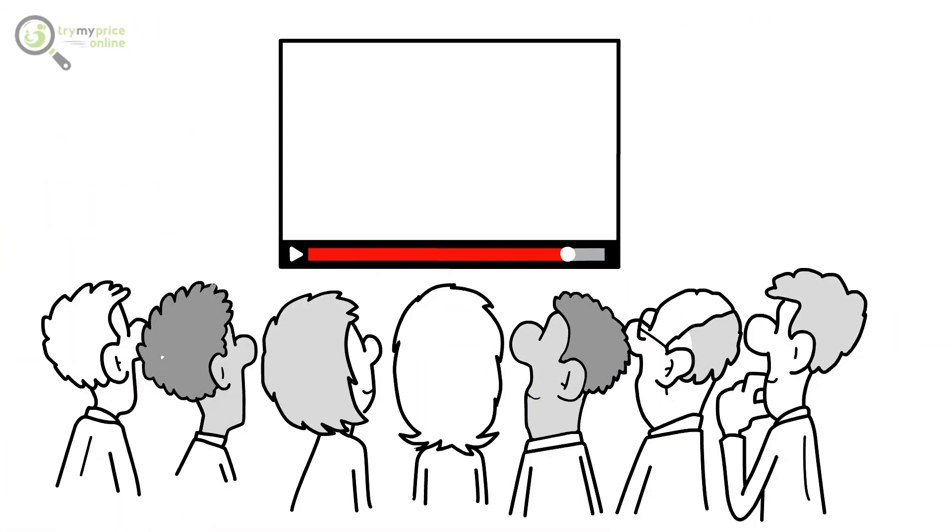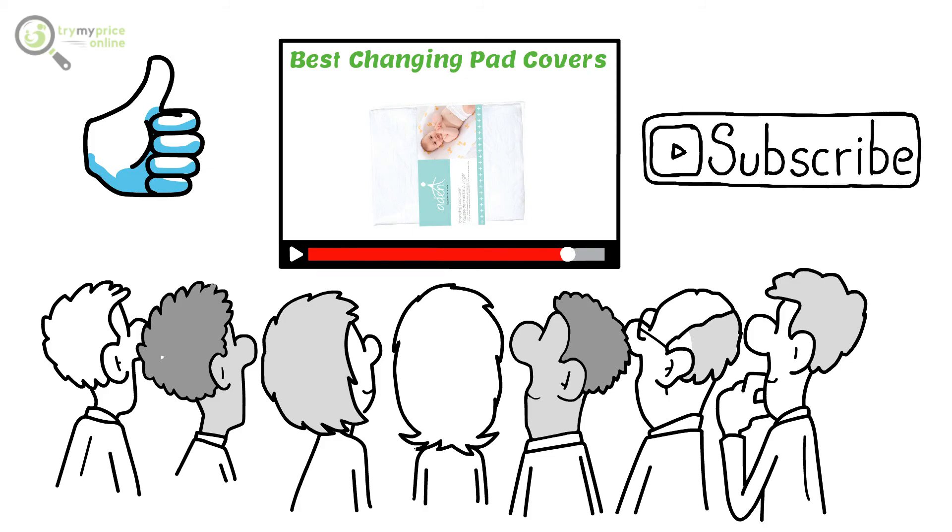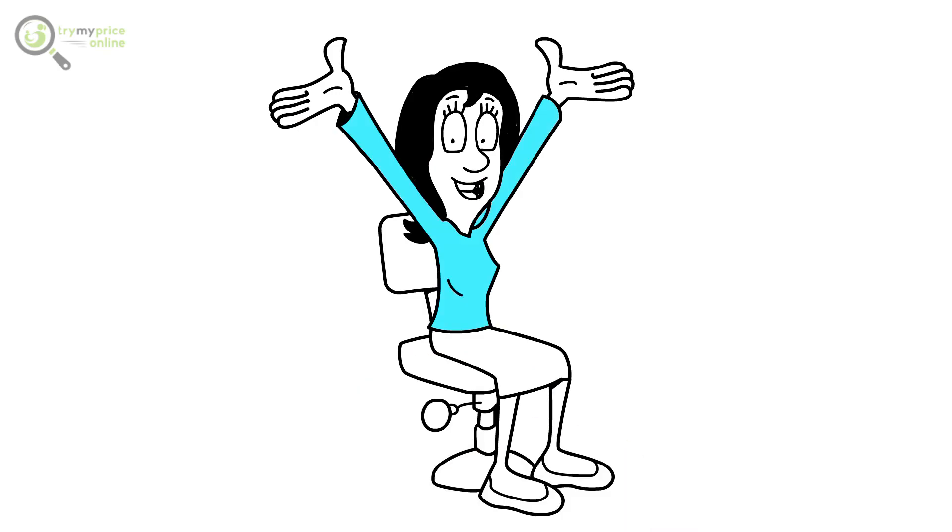Thanks for watching. If you liked the video, please hit the like button. If you want to see more videos, hit the subscribe button. See you in the next video.